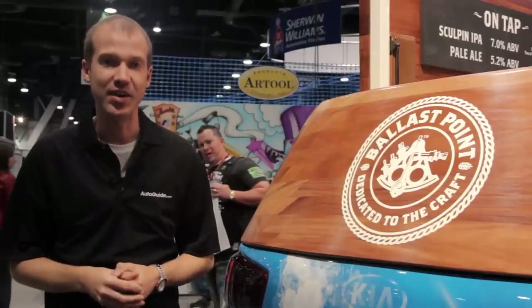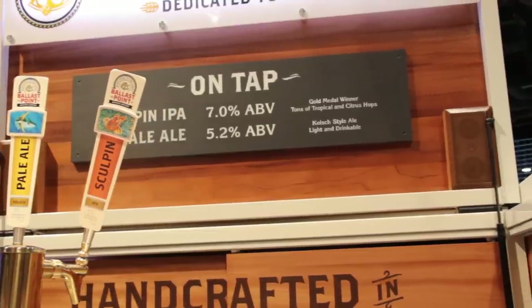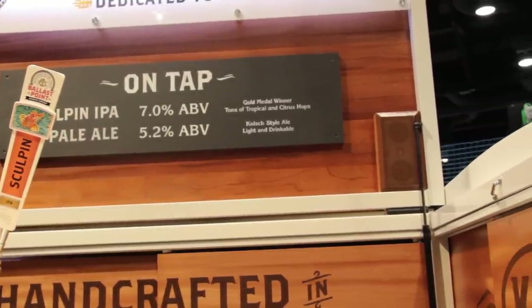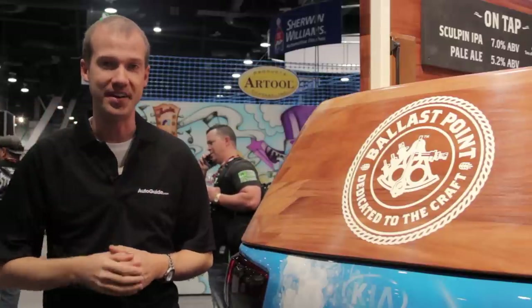And what's a bar without a kicking stereo? When the cars are done racing for the night, you can pound Free Bird and Sweet Child of Mine out of the speakers located on the flip-up roof. You want to be the hero of the race weekend? Get one of these. I'd be your friend.